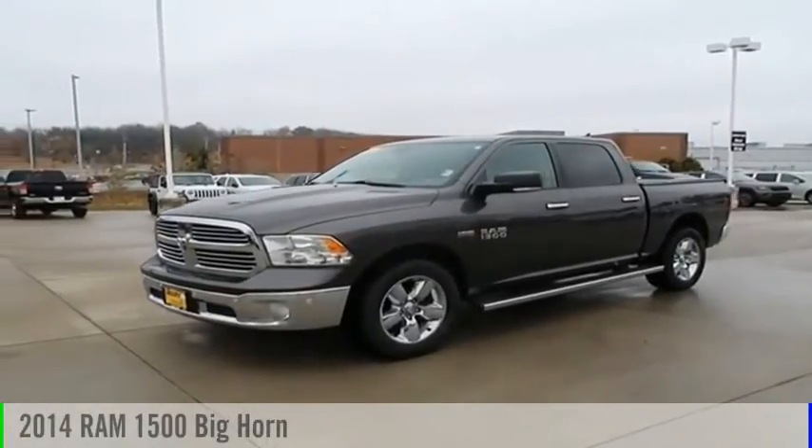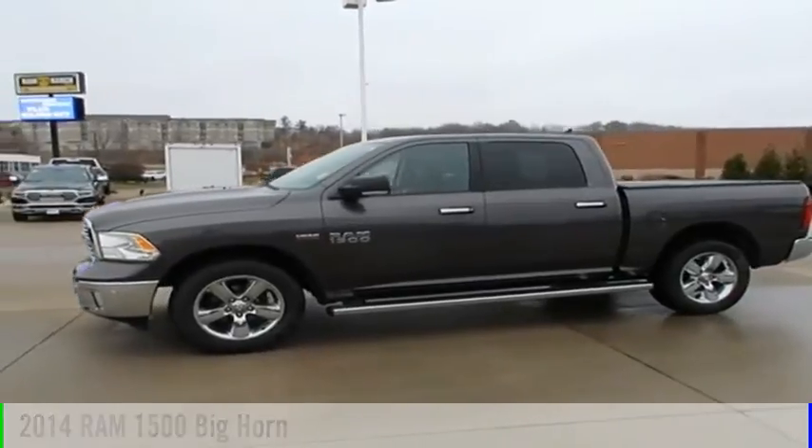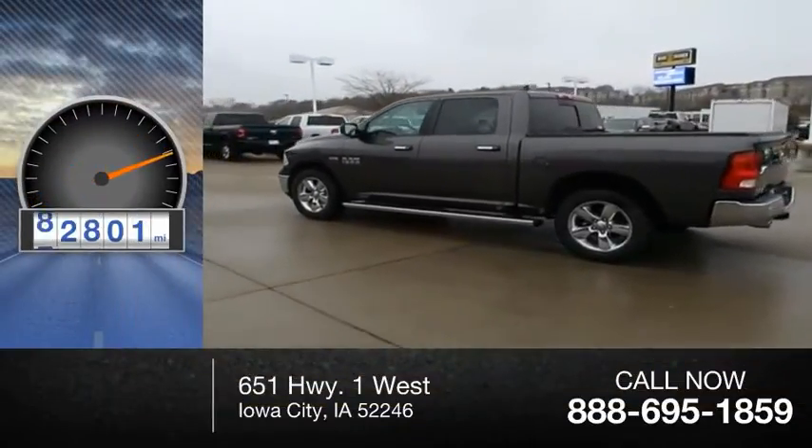Make a great choice today with the 2014 1500. This vehicle is powered by a four-wheel drive, eight-cylinder, 5.7-liter engine. This vehicle has less than 95,000 miles.